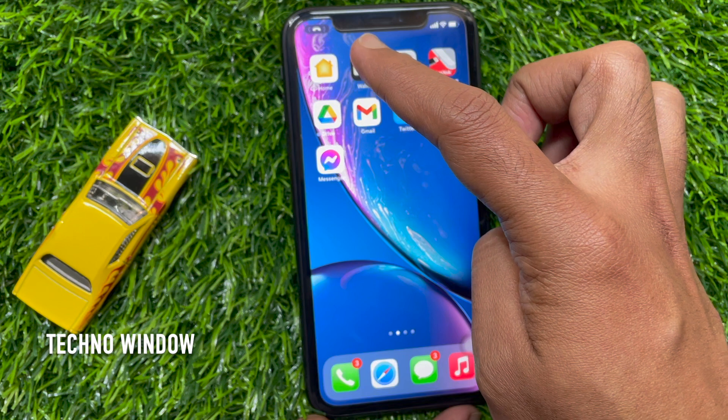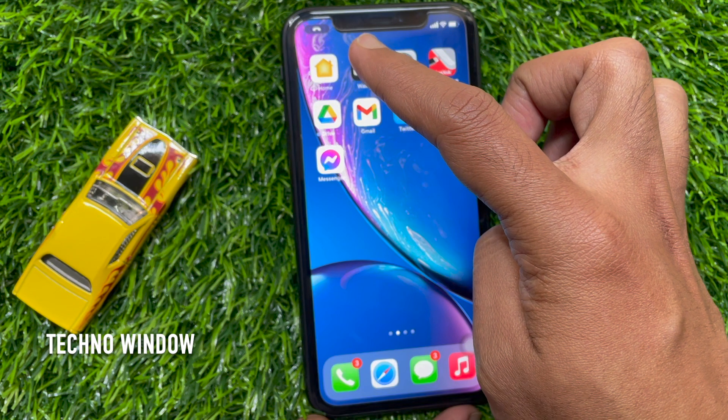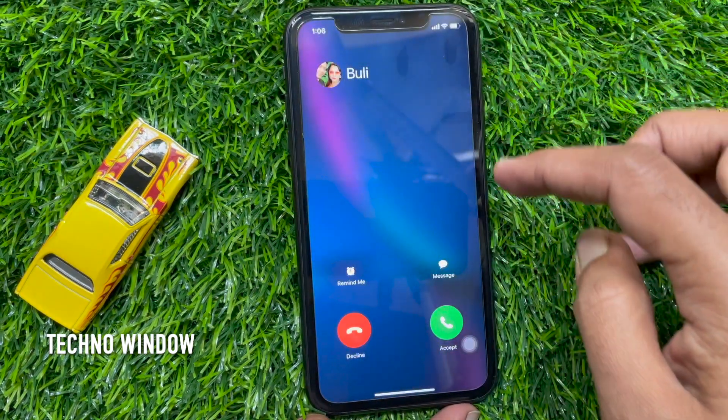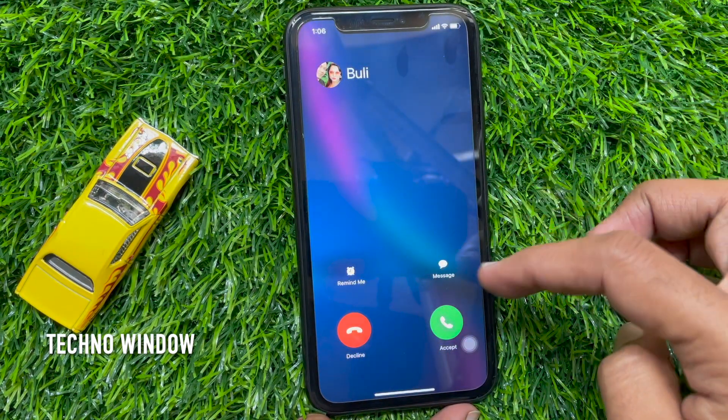That action will hide the call notification in the background. You can see a small Incoming Call icon on the top left. This will hide the incoming call without rejecting it. By tapping on the small call icon in the upper left corner, you will get the full preview.